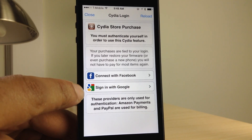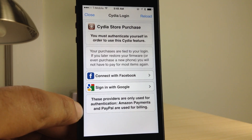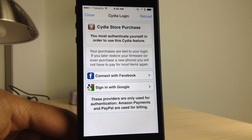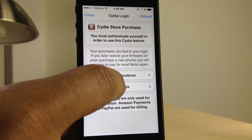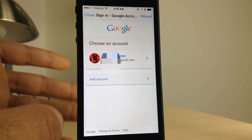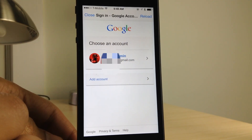The first thing you need to know is what makes up a Cydia purchase. Purchases on Cydia are actually made up of two parts: authentication and billing. Authentication is done with either Facebook or with Google, what you see right here. I use Google personally because I prefer to use that, but you can use Facebook. These are what all your purchases are tied to — they are tied to your login, your authentication.